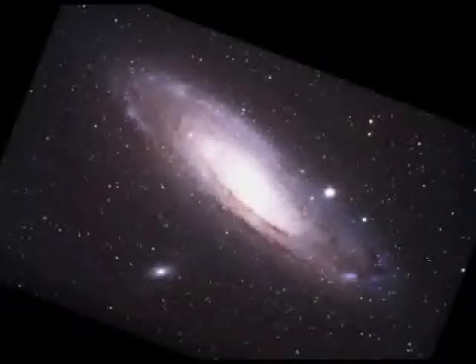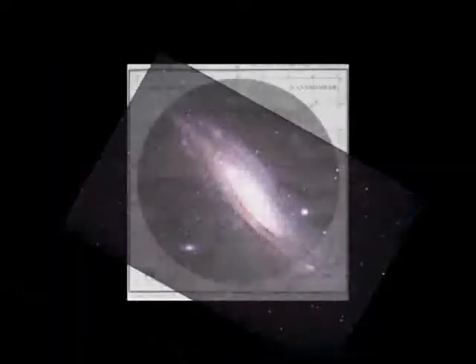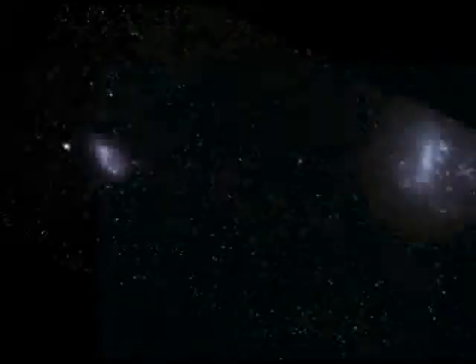The Andromeda Galaxy is a good example. It's our neighbor galaxy, but it's very, very faint. And this, the first drawing ever made of it, is pretty accurate. As you can see from my backyard, the camera just barely picks it up, and sometimes you can just barely see it with the naked eye. You can see it in the telescope.